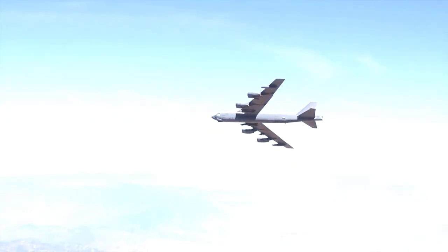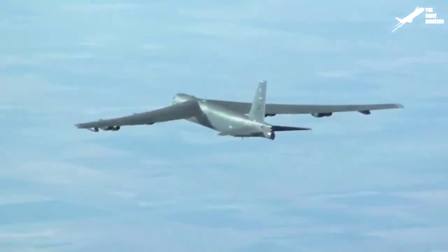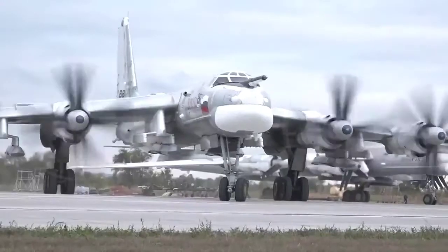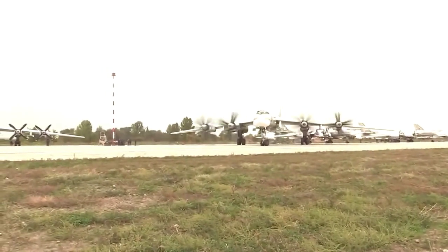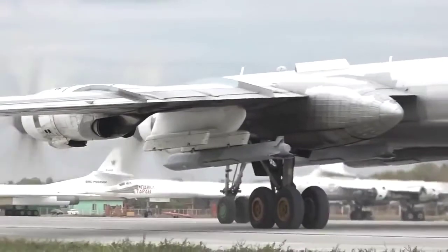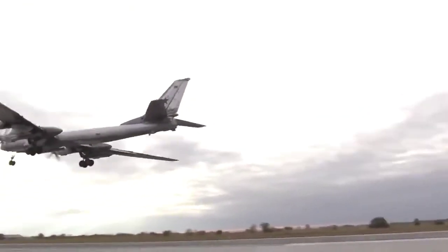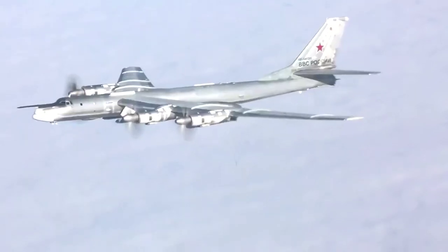The American aircraft also had an advantage in speed, though not a large one. Despite being powered by eight turbojet engines, the B-52 only reached a top speed of 1,047 kilometers per hour, while its cruising speed was 844 kilometers per hour. The Tu-95, on the other hand, is equipped with four turboprop engines and is the fastest aircraft in the world with this type of propulsion. Its coaxial propellers accelerate it to a top speed of 830 kilometers per hour and a cruising speed of about 700 kilometers per hour, though with some modifications the aircraft can fly as fast as 910 kilometers per hour — an impressive number for a propeller-driven airplane.